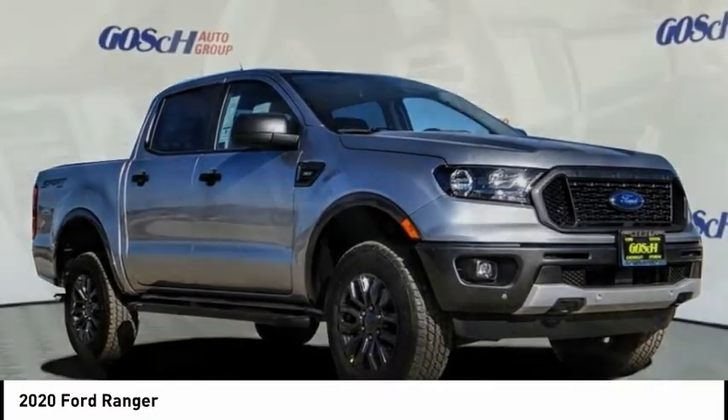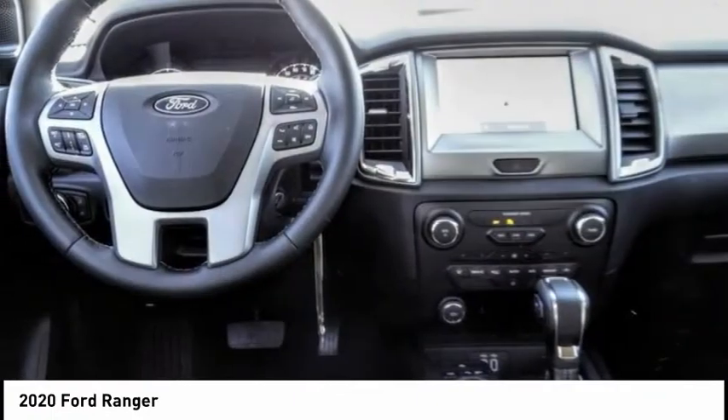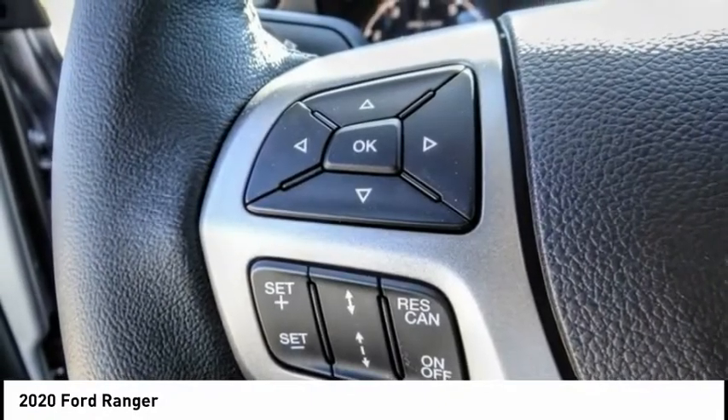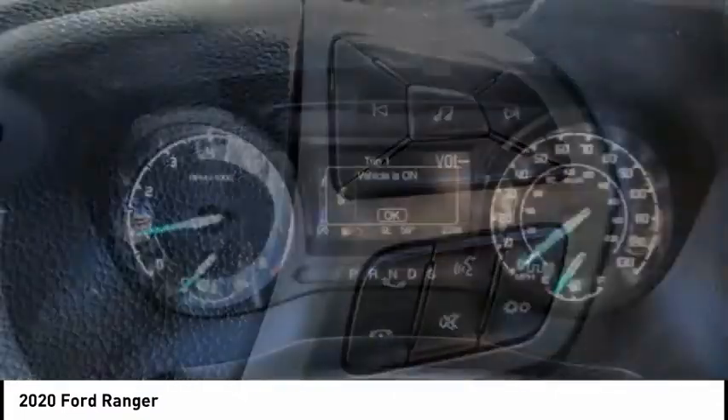Check out the 2020 Ranger. Tough inside and out, Ranger proves it's metal and is priced below $40,000. This vehicle has less than 100 miles. Here are some of this vehicle's great options.